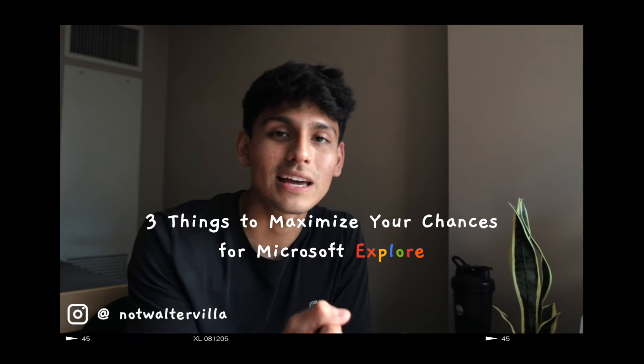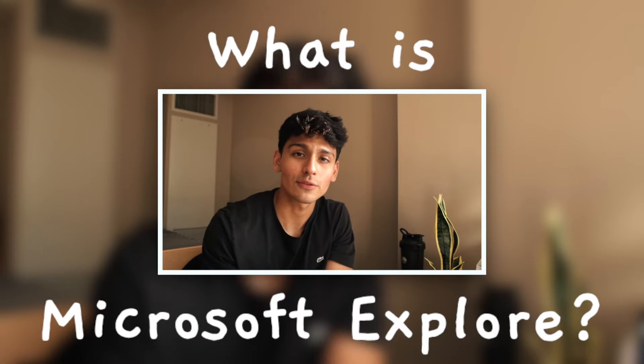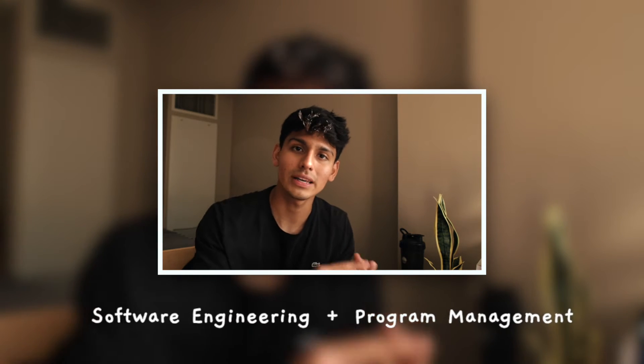If you're watching this video and you know what Explore is, then awesome — it is a great program for freshmen and sophomores in college. If you don't know what Explore is, I recommend you check the link in my description. In a nutshell, Microsoft's Explore internship is a chance for freshmen and sophomores to explore areas in software engineering and program management.